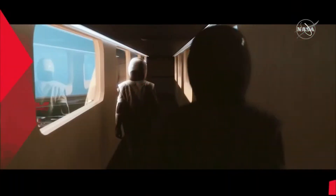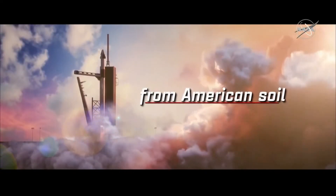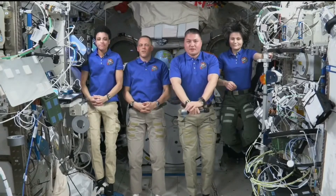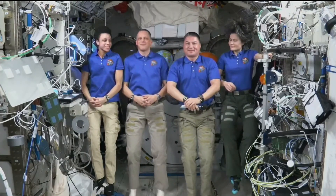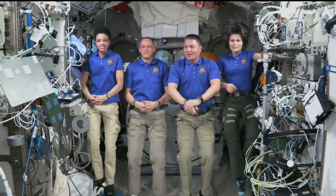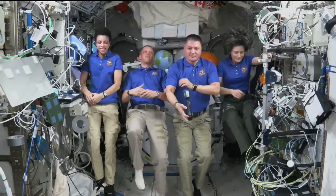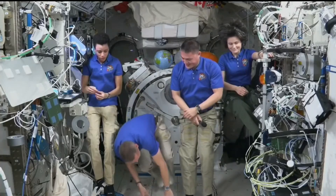This is NASA TV. We're working through some connection issues. We're standing by. Station, this is Dan Hewitt with NASA PAO. How do you hear me?